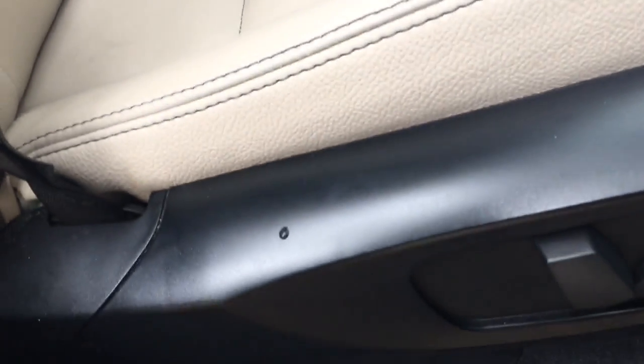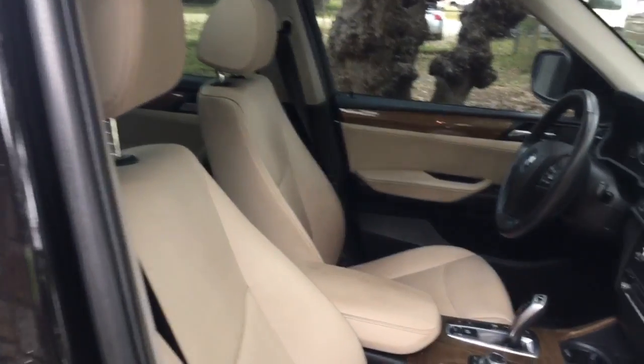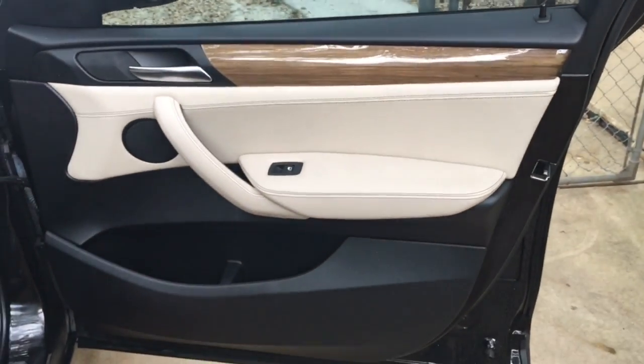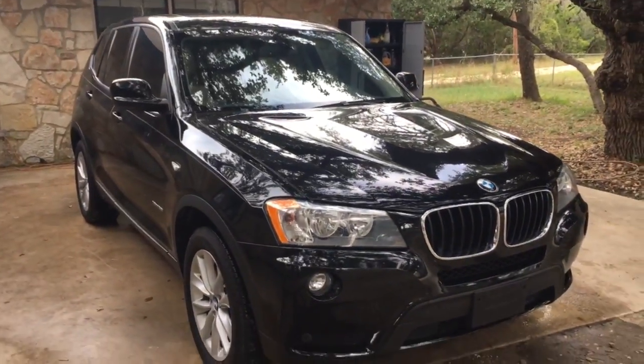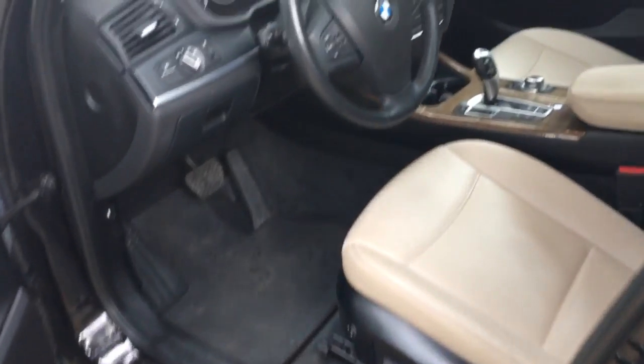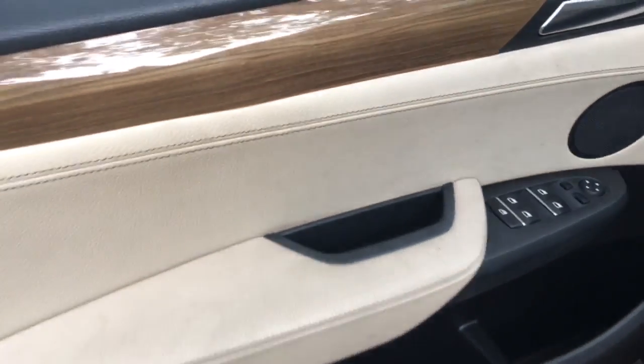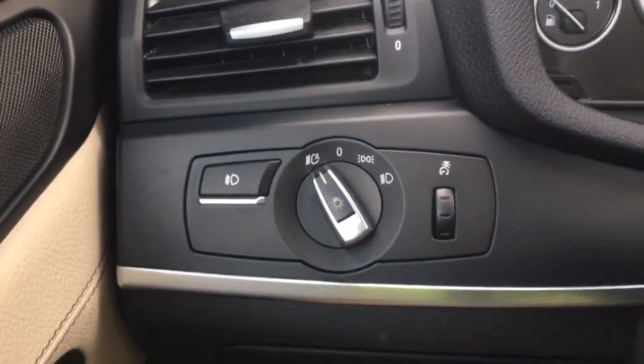On the side you've got your power seat and bolster for the passenger. This vehicle is nicely equipped with all the things you'd want on the inside. You've got memory button seats for the driver, power bolster just like the passenger side, power locks and windows, automatic headlights, and fog lights.